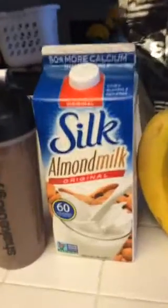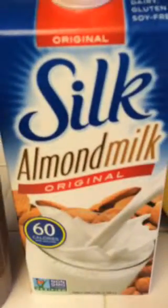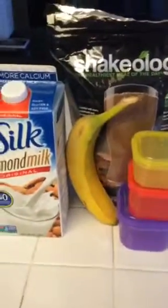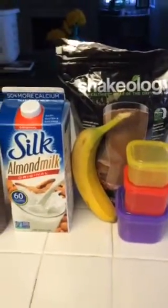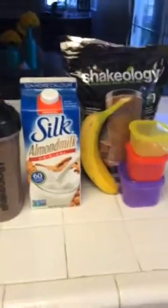Since I'm using 60 calorie unsweetened almond milk and I only used one cup, that's actually only half of a yellow. So I'm going to make up the other half of my yellow probably with my dinner. So that's breakfast — check back with you guys for snack.